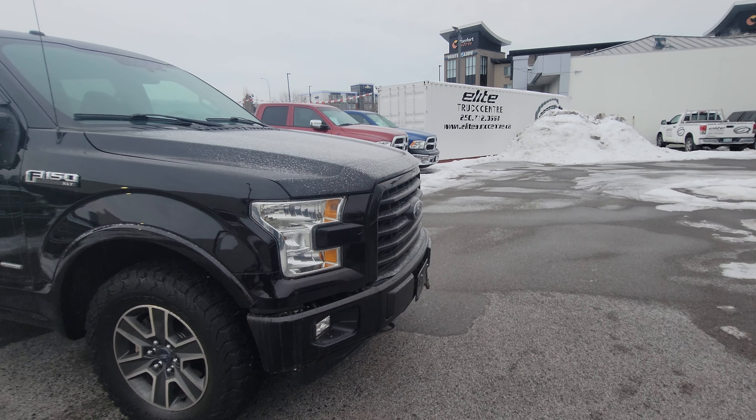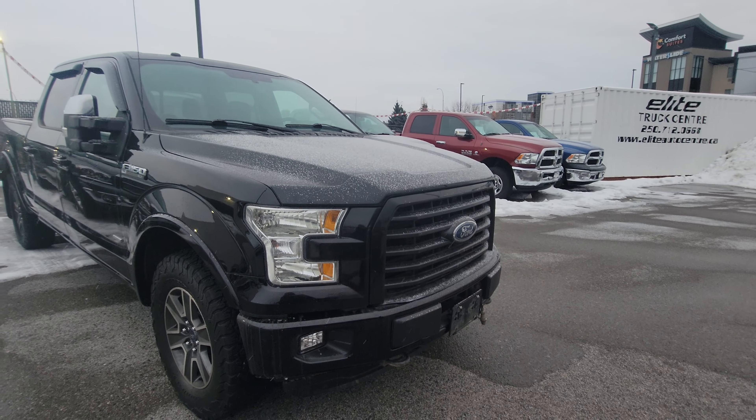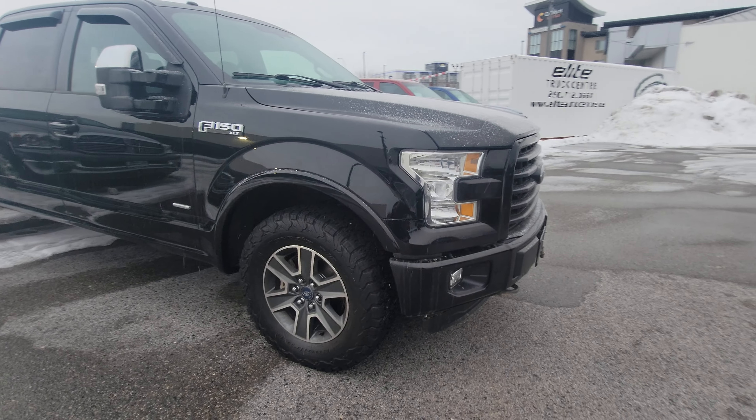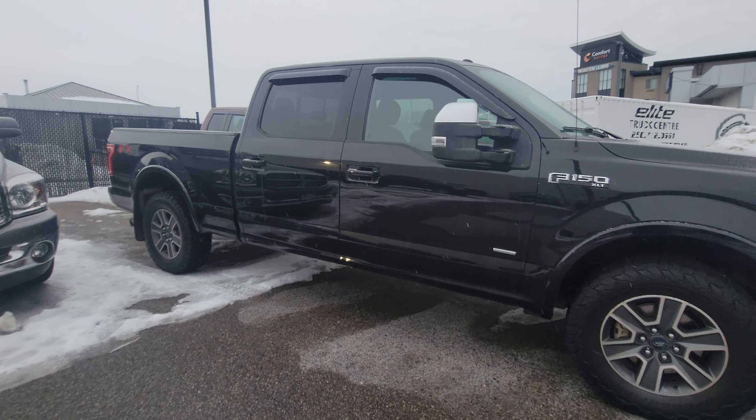Under the hood we do have the 3.5 liter V6 EcoBoost engine. It's a sport appearance package with blacked out badging and bumpers. It's a crew cab with a six foot box.